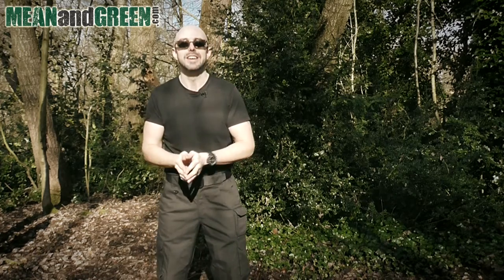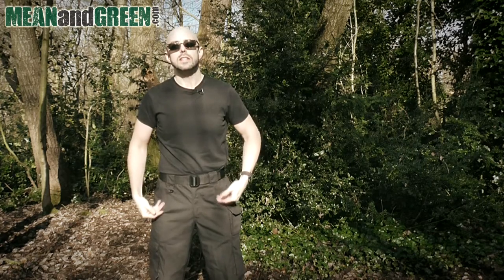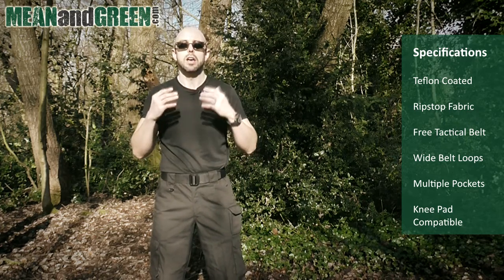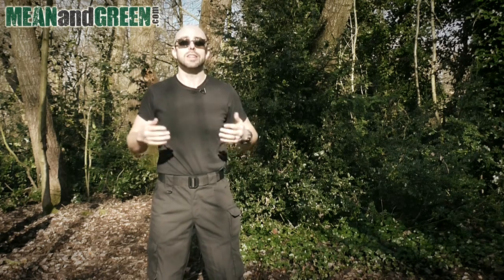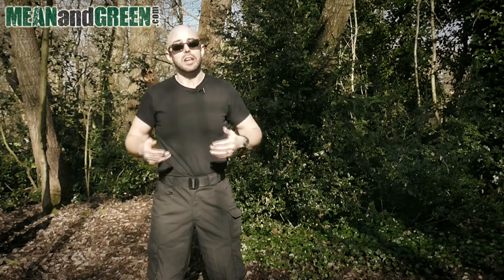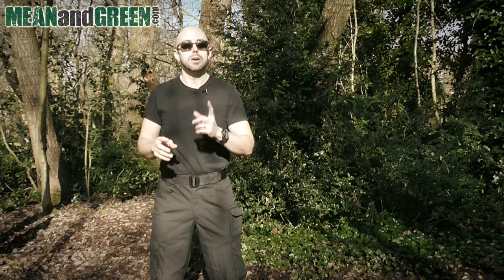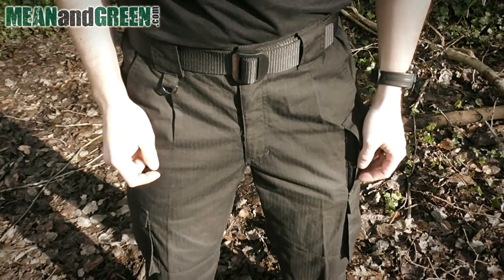So in order to blend in, I've decided to grab myself some tactical clothing — specifically these tactical combat trousers. They look like normal trousers, however they're hard wearing and that kind of military grade standard. You can go out and about, enjoy the wild, get them dirty. They still look like normal clothing — they're not going to raise any eyebrows in a local woodland, park, or shopping centre, but they're not as flimsy as regular civilian clothing.